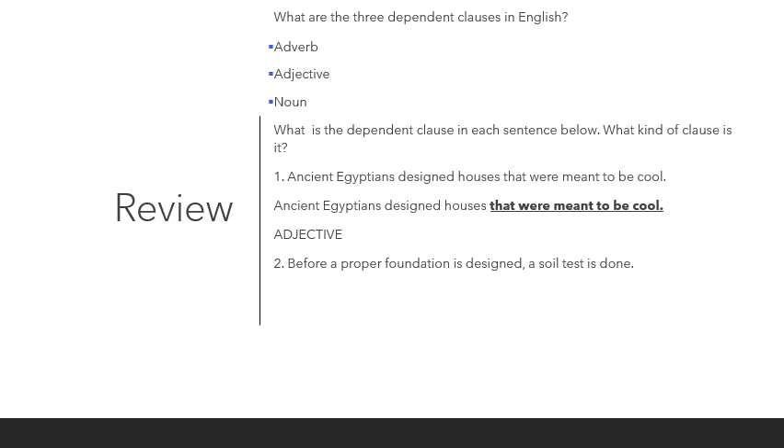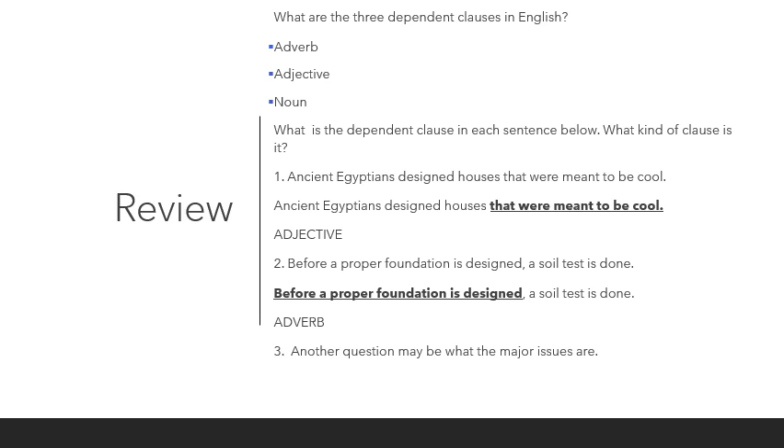Number two: 'Before a proper foundation is designed, a soil test is done.' What is the dependent clause? 'Before a proper foundation is designed.' What kind of dependent clause is this? This is an adverb clause. Remember, adverb clauses can be at the beginning of a sentence or at the end of a sentence with no change in meaning.